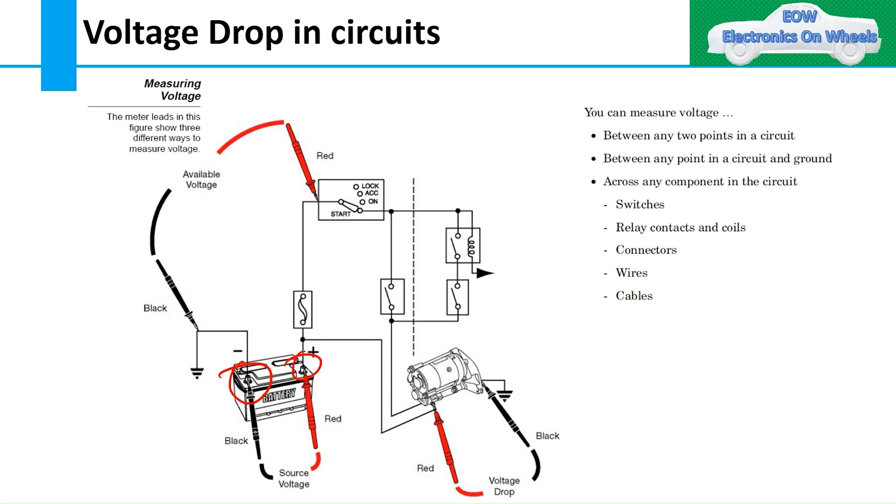To measure source voltage, put the black DMM lead on the battery negative terminal and the red lead on the battery positive terminal. For available voltage, consider an ignition switch and starter motor circuit — if a fusible link is blown, the available voltage at that point would be zero volts. This is why measuring available voltage plays a vital role when diagnosing faults in a circuit.